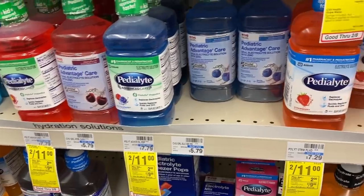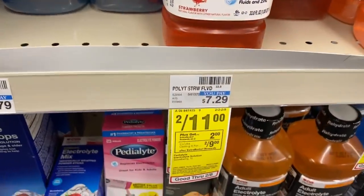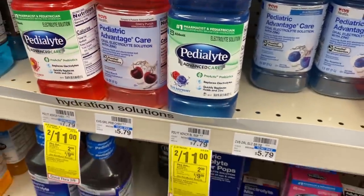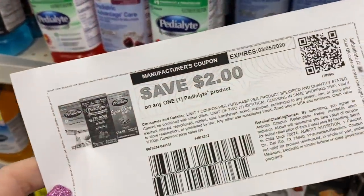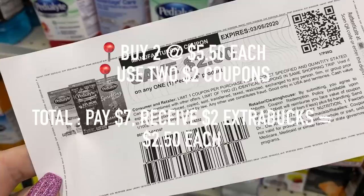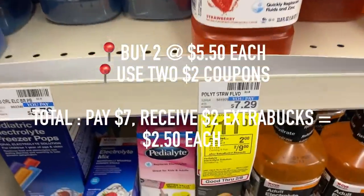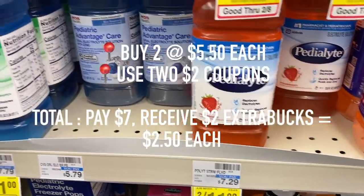Pedialyte this week is on sale two for $11, and if you buy two, you will receive $2 in extra care bucks. If you go on the Pedialyte website, you can print off $2 off coupons. So after both of those coupons are applied, I'm going to pay $7, but I'm receiving $2 in extra care bucks, making them only $2.50 each.